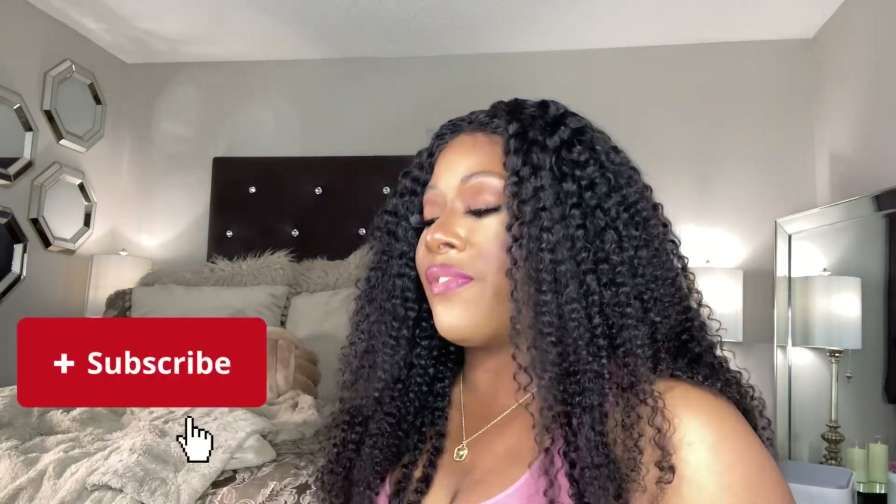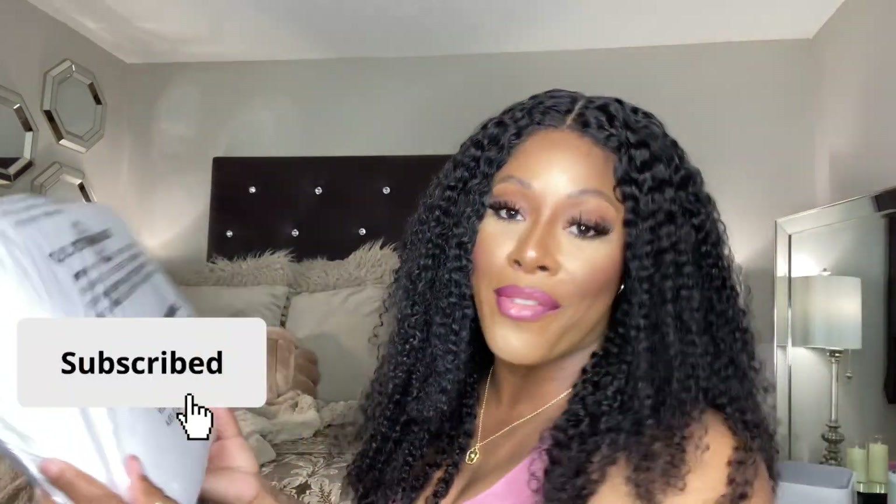Hey guys, welcome back to my channel! Today in this video I got a new travel bag to share with you, so if you're interested in seeing what I got, keep on watching.